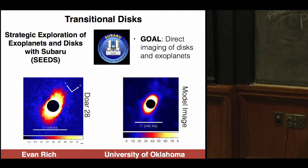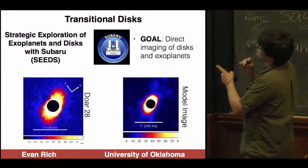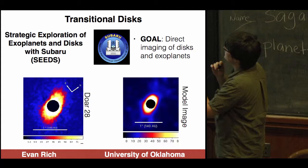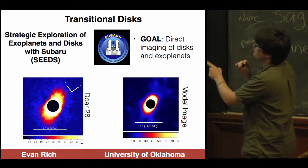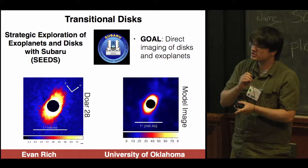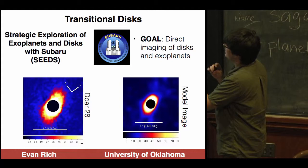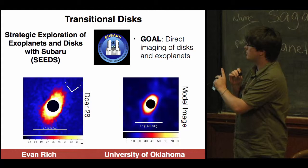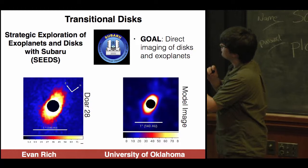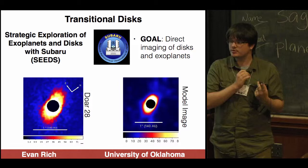Hello. My name is Evan Rich, and I'm a grad student at the University of Oklahoma. This is the transitional disk DoAr 28, observed as part of the SEEDS project with Subaru using the H-band in scattered light. The center star has been masked. This is the first time this disk has been imaged, and we see a fairly continuous distribution of dust grains but no spiral arms or gaps — though there should be a gap as implied from the SED, approximately 15 AU. Using Barbara Whitney's 3D HO-Chunk model, I find a gap size of about 8 AU, which is surprisingly small.